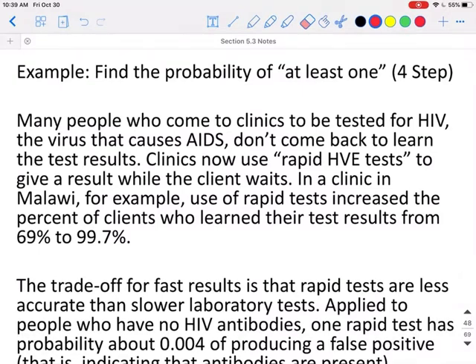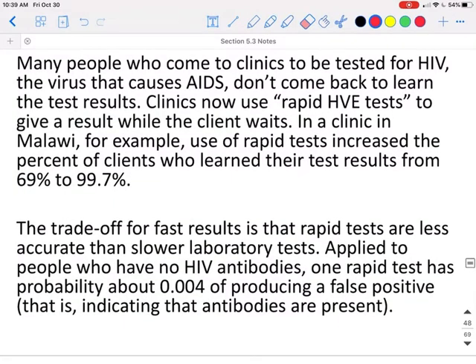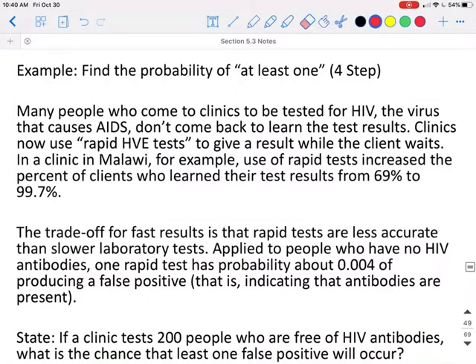Many people who come to clinics to be tested for HIV, the virus that causes AIDS, don't come back to learn their test results. Clinics now use rapid HIV tests to give a result while the client is still waiting. In a clinic that uses rapid tests, this increases the percent of clients who learn their test results from 69% to 99.7%. The trade-off is that rapid tests are less accurate than slower laboratory tests. Applied to people who have no HIV antibodies, one rapid test has the probability of about 0.004 of producing a false positive — meaning it indicates a person has HIV when they actually do not.